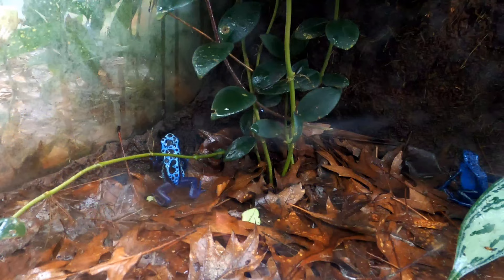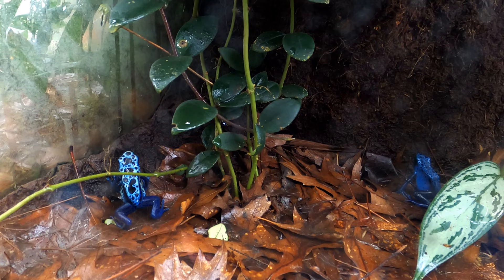These beautiful blue frogs down here are New River poison dart frogs from South America.